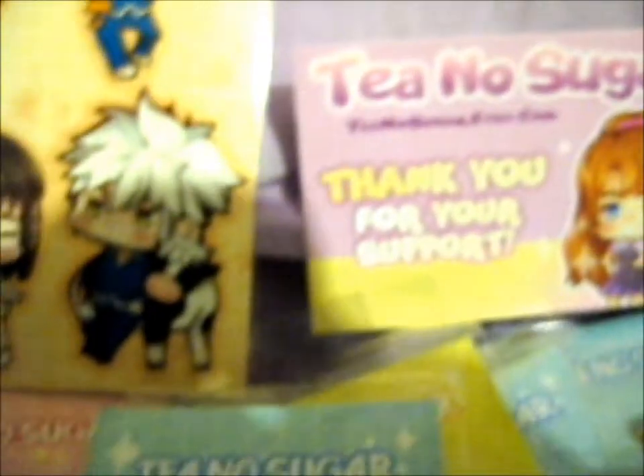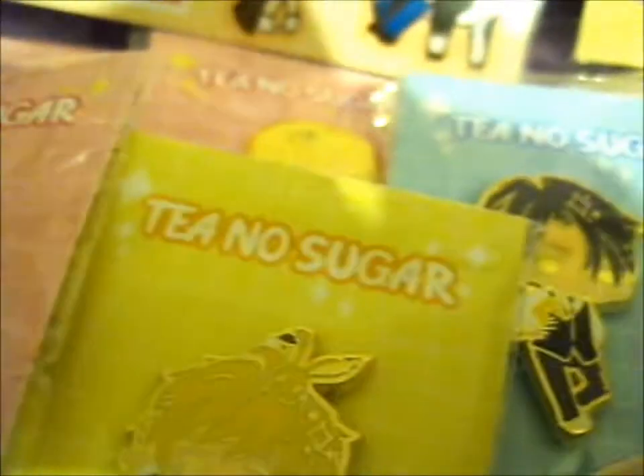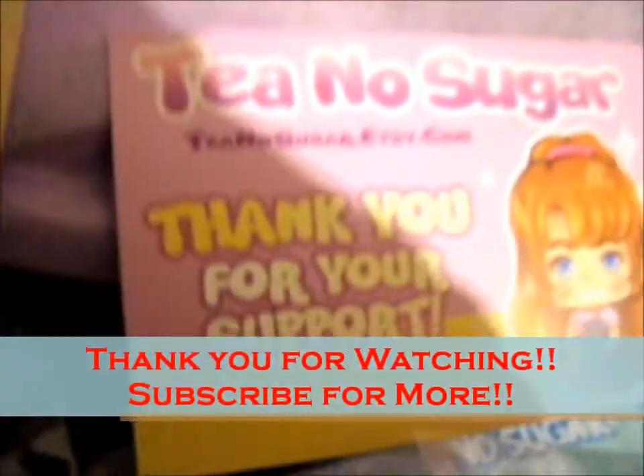Okay, enough complaining. I don't know where to put all of these yet because I have no room, but they're lovely, lovely pins. Thank you for watching — like and subscribe for notifications!